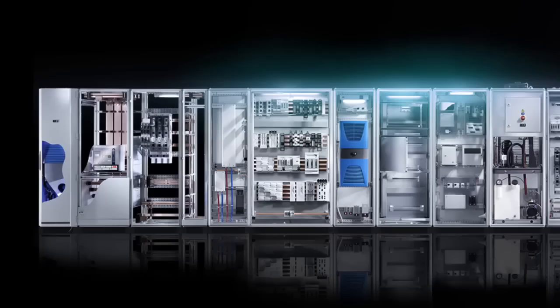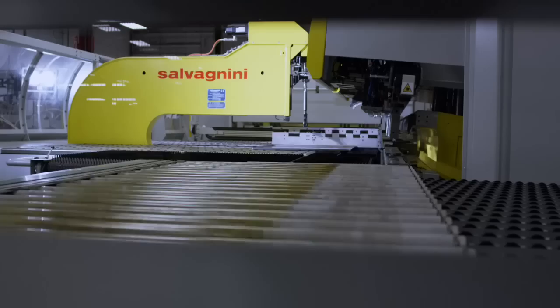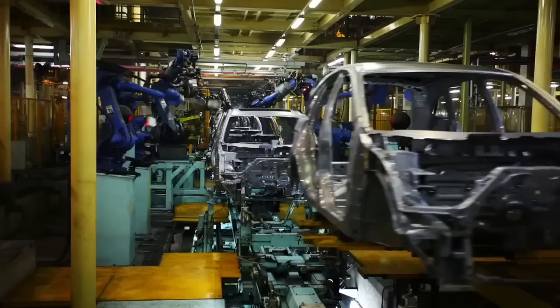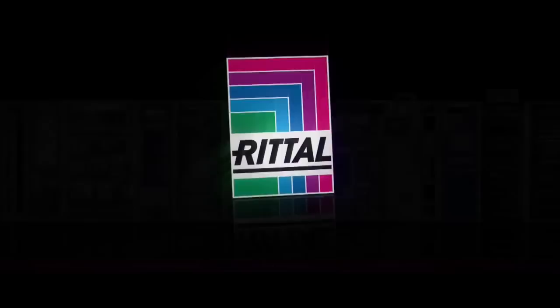Today, Rittal offers a perfectly coordinated system platform. It unites innovative productions, pioneering solutions, and global service to accommodate the most diverse requirements. We cater to a whole host of industries — from oil and gas, food and beverage, and machinery, to the automotive industry, through to information technology. All from a single source. All top quality.